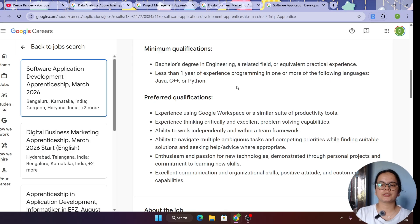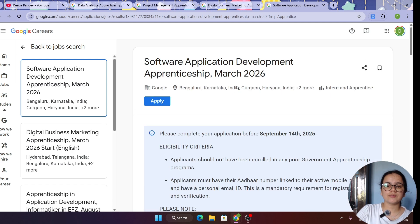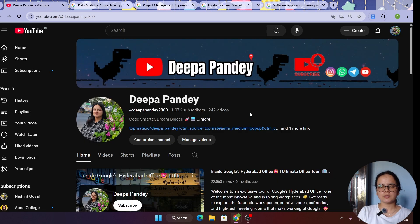The other two roles — Project Management and Digital Business Marketing — are not related to tech, so people in those particular fields can apply for those. I hope this video is helpful. Do subscribe to my channel for more such videos, share it with your friends and family, and I'll see you in the next video. Thanks for watching — keep learning, keep coding, bye bye.